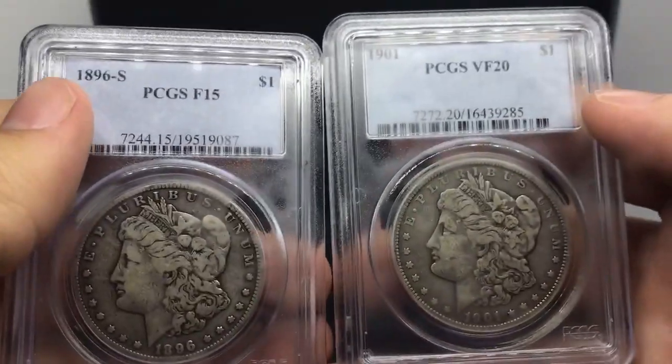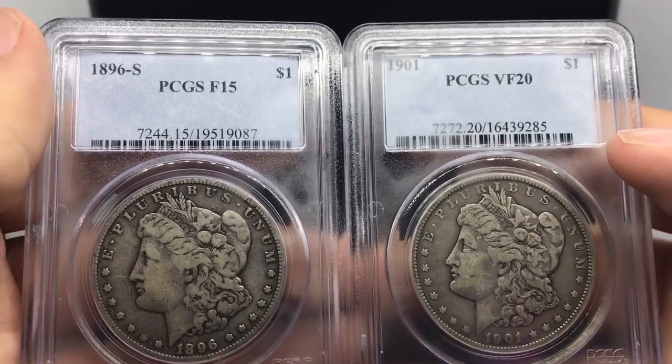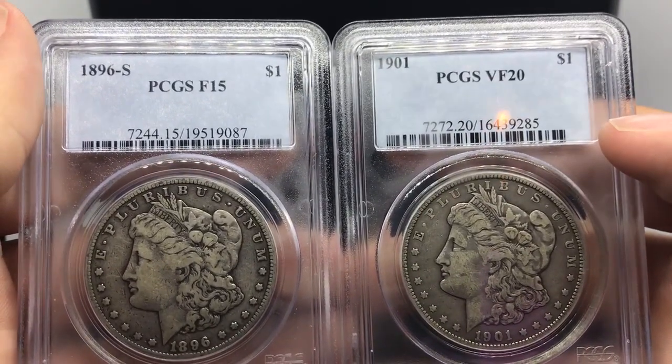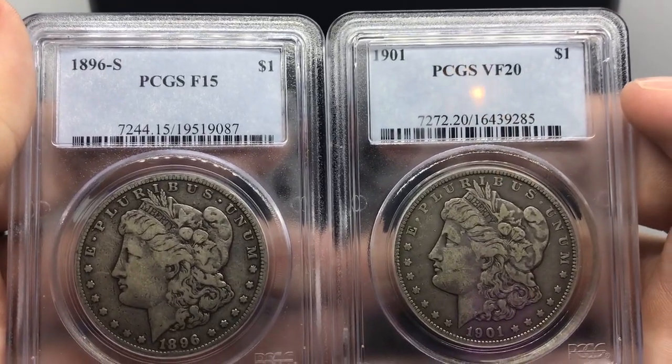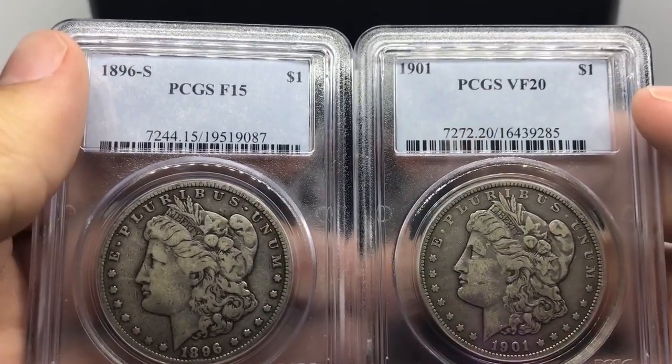The reason I wanted to talk to you guys today is because sometimes smaller shows are better than larger shows. I'm going to tell you a little bit why, and a little bit of a backstory about myself. But let me show you guys the next coin while we talk about that.